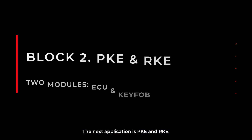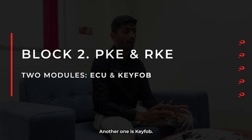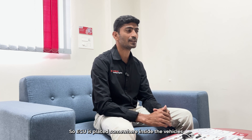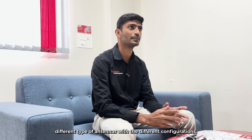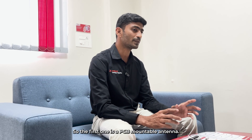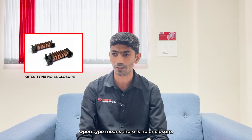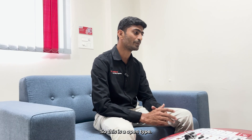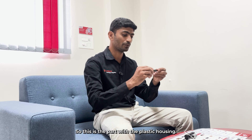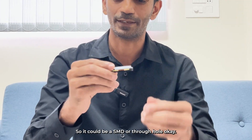The next application is PKE and/or RKE. There are two modules: one is the ECU, and another one is the keyfob. The ECU is placed somewhere inside the vehicle and the keyfob is carried by the consumer. For the ECU, we are offering different types of antennas with different configurations. The first is a PCB-mountable antenna, offered in two structures: an open type — with no enclosure, just a plastic guide and antenna coil — and an enclosed type with a plastic housing open on one side, available as SMD or through-hole.